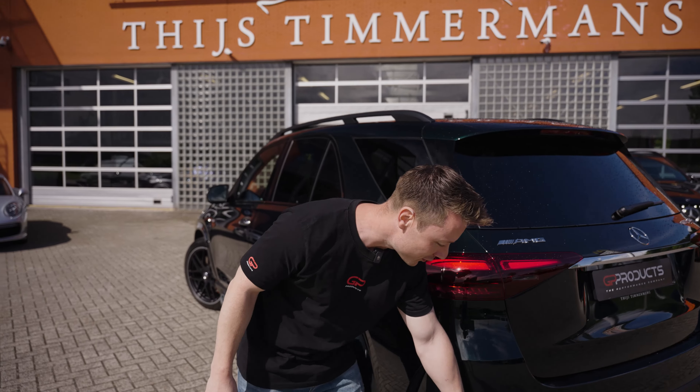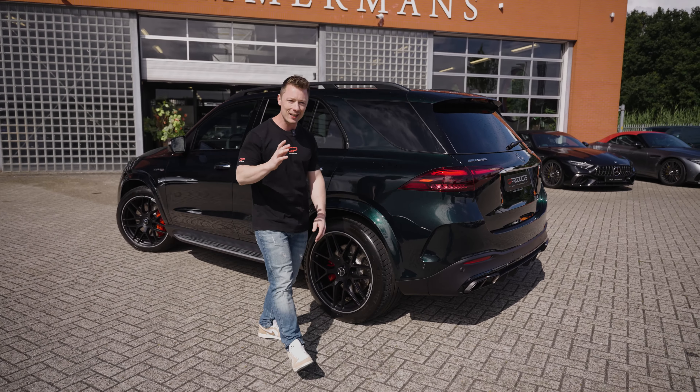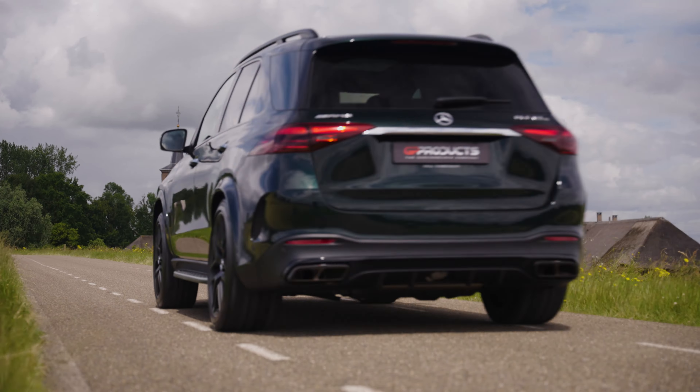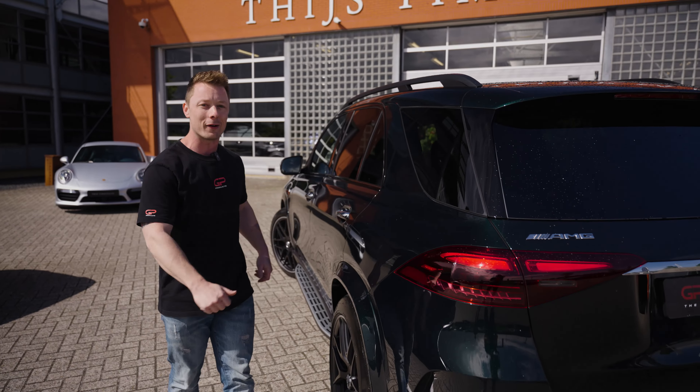Are you curious how this Akrapovic exhaust system sounds on the all-new Mercedes-AMG GLE 63 S? Then make sure to keep watching because we are going to tell you all about it.